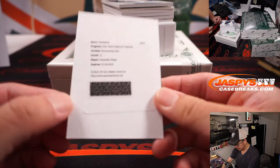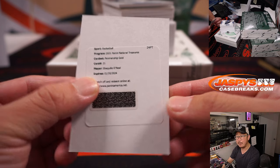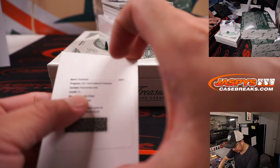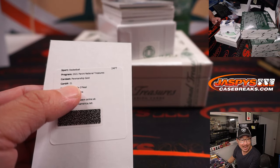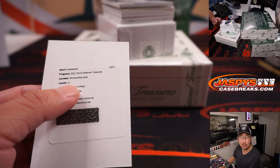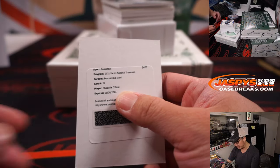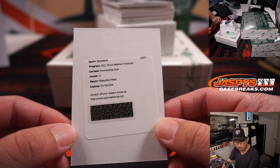We got a redemption here. The redemption is Shaquille O'Neal — Penmanship Gold. Let's see what edition that is. Going to CardboardConnection.com, to the NT basketball checklist. Going to the penmanship section — Gold is numbered to 10, by the way. Card 21, Shaq, Lakers edition. And that will be for Gretchen.